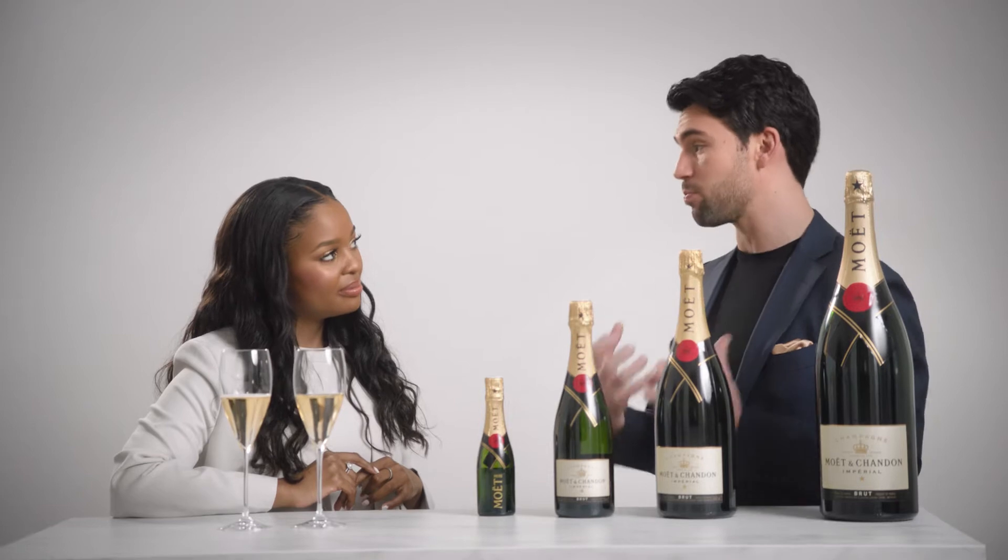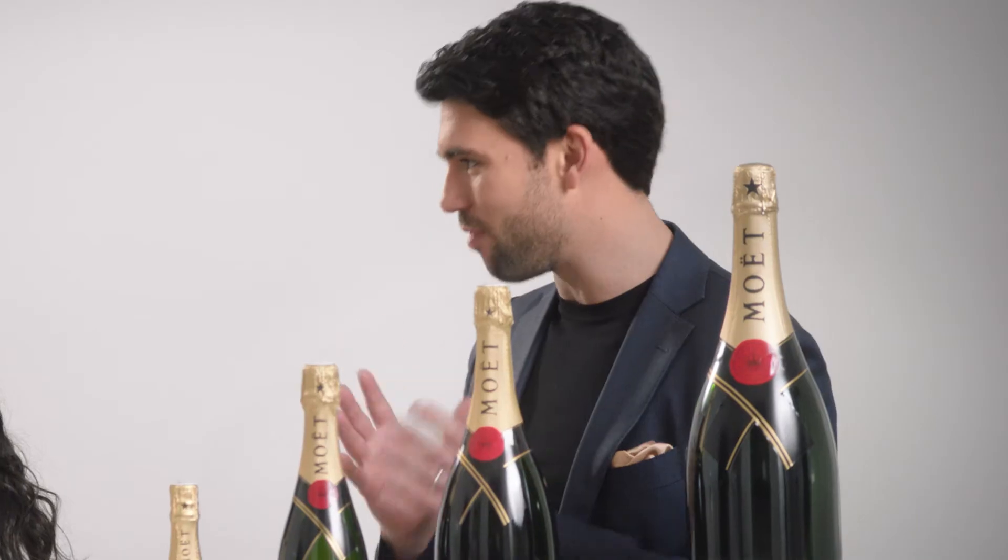The difference in terms of flavor profiles is that the Magnum is much more expressive than the standard bottle because it's aged a little bit longer in our cellars. So it's going to be the best expression possible of the wine.